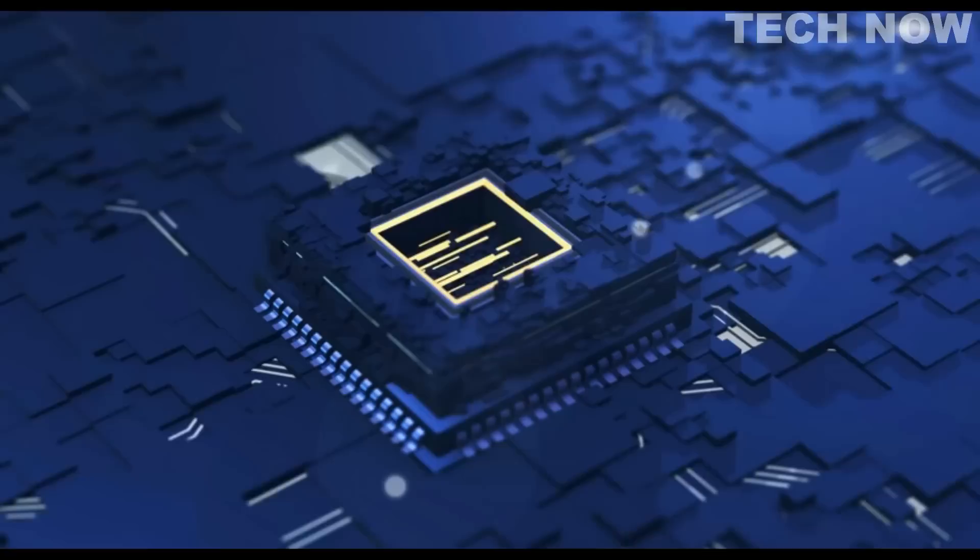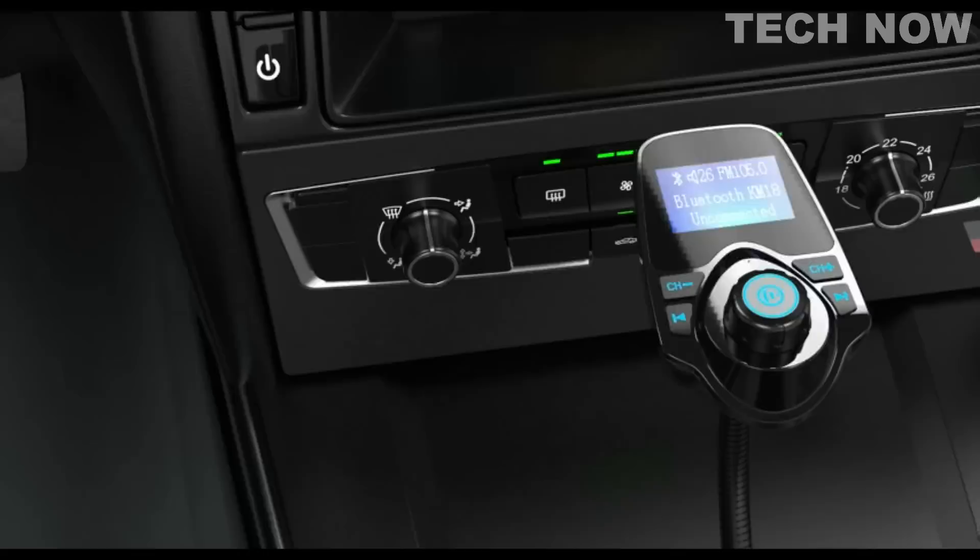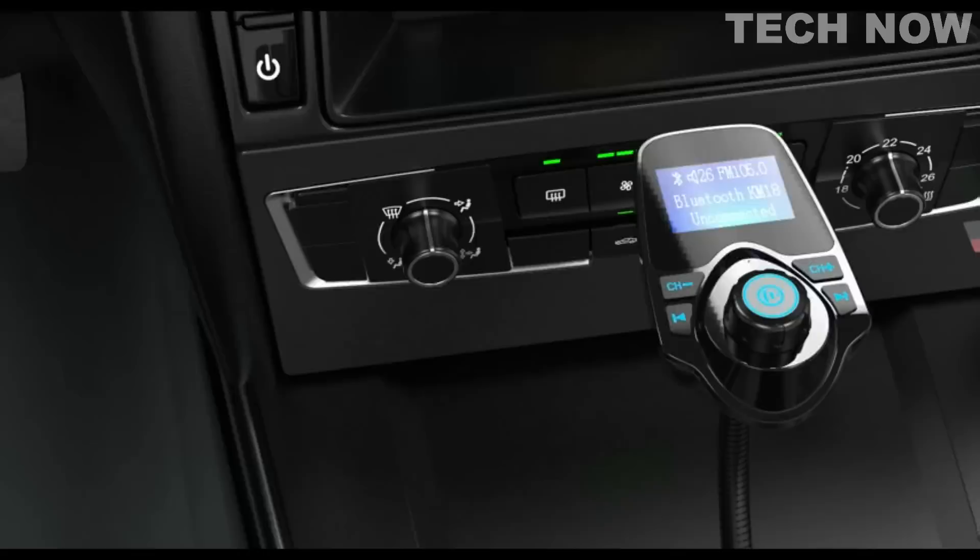It is compatible with most devices on the market and its all-in-one button ensures that you can switch seamlessly between incoming calls and music. The Nulaxi Bluetooth Car FM Transmitter fits 12V and 24V cars and trucks, making it an excellent choice for a wide range of users.